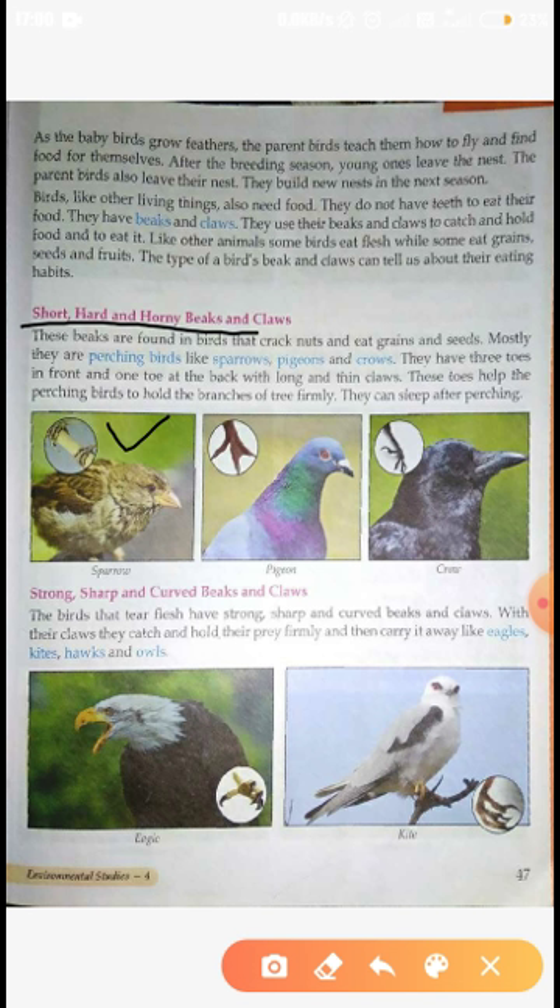Next is Strong, Sharp and Curved Beak and Claws. Birds that eat flesh have strong, sharp and curved beaks and claws.